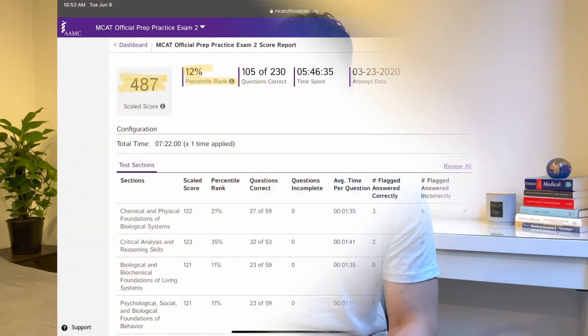When I first started out I did a diagnostic practice exam to see where I was at, and I ended up getting a 487 — that is an incredibly low score. For most people you probably won't ever get that score on a practice exam, but it showed me that I had a lot of work to do. These are the things I implemented along the way to improve my score.